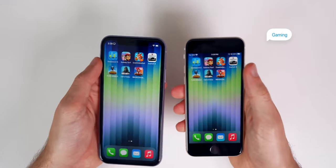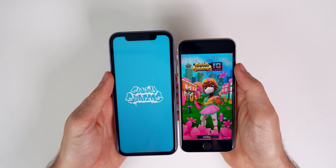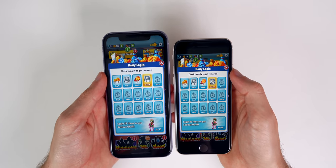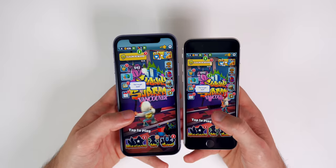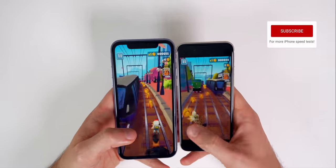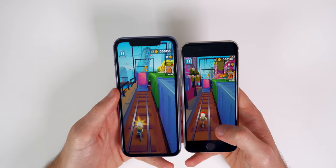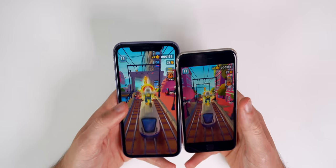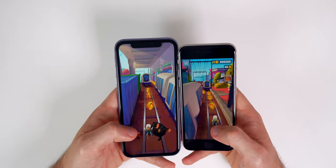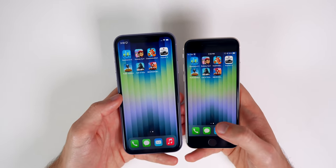Moving on to gaming, we try Subway Surfers first. In terms of heat, both feel similar though the iPhone SE is getting a little warmer. The SE kills the iPhone 11 opening Subway Surfers. In gameplay, there's really no difference in performance since it's a very light game. The experience is better on the iPhone 11 due to its bigger display, but both run the game the same.